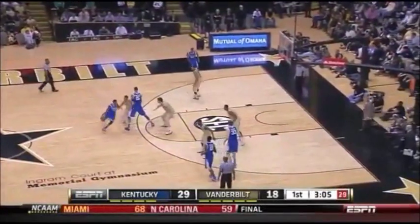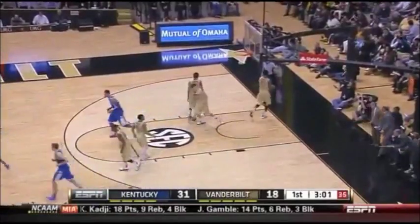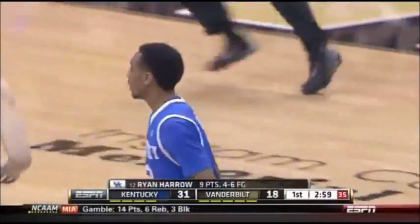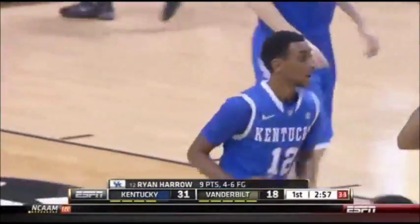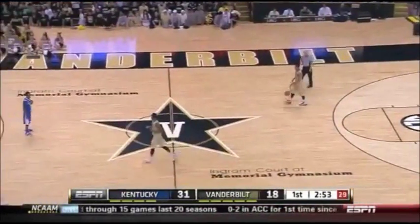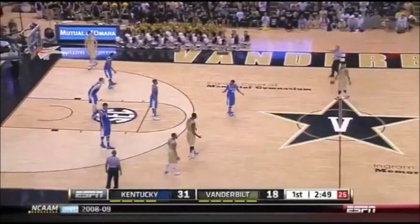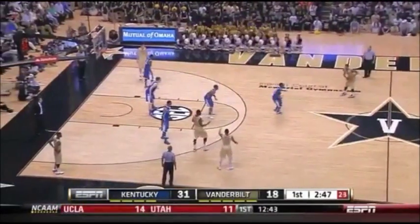Wildcats up by 15 late in the half. That gave you a chance to get past him, which is just what happened. That's what they've got to do — bring those guys up a little higher so you can drive past them instead of driving into them. There's a big difference against big guys in going into them and going past them. Ryan Harrow continues to play well. He now has nine points in the first half.